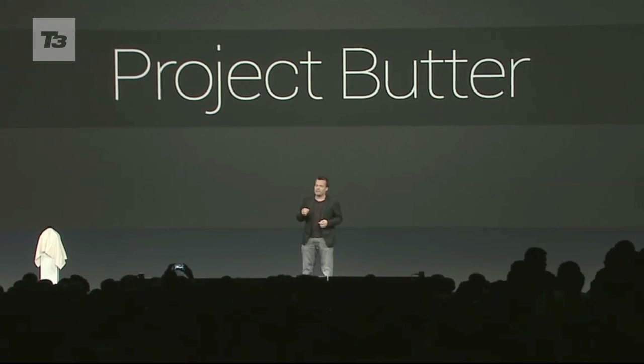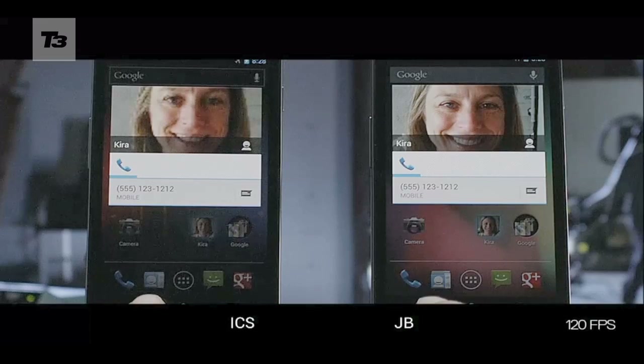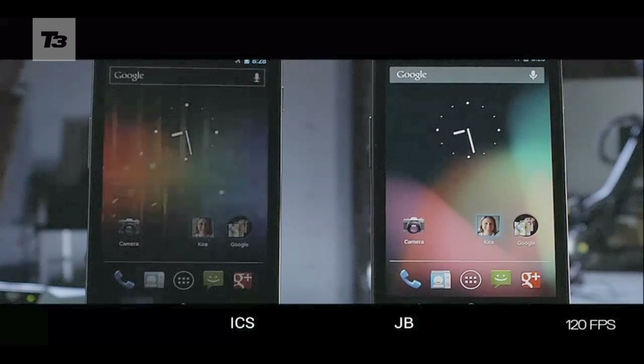As the name suggests, this update is smooth. On the Nexus 7, scrolling, watching movies, and multi-tasking is as smooth as your favourite spreadable.